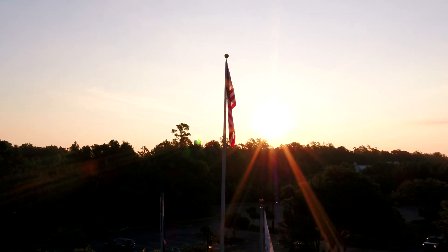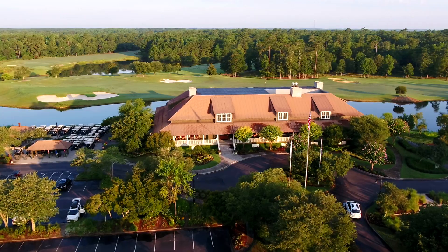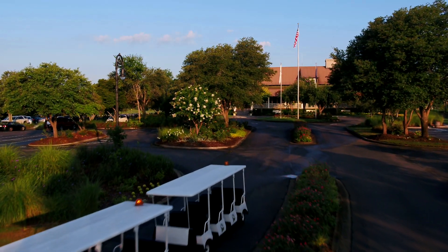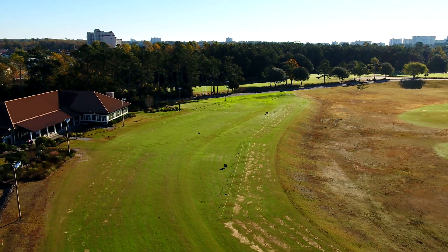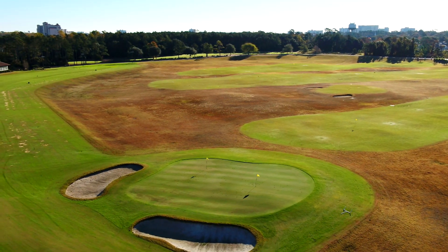Your experience begins as you arrive to this defining clubhouse, greeted by the attentive and courteous staff. Take the complimentary shuttle to Myrtle Beach's Best Practice Facility, a 30-acre all-grass lighted driving range for a warm-up prior to your round.